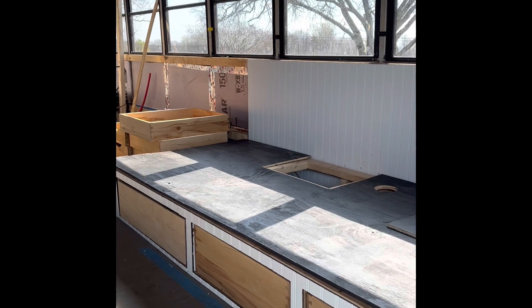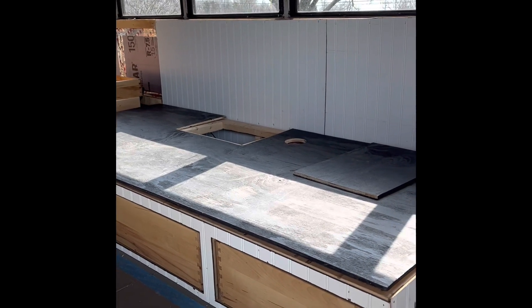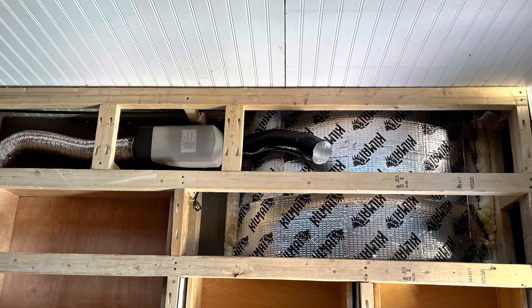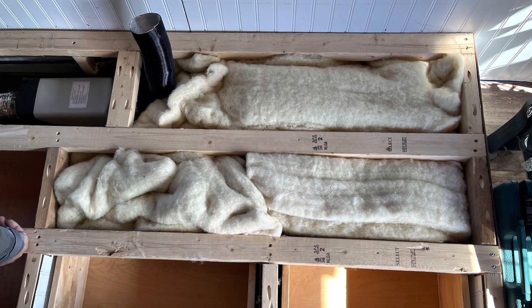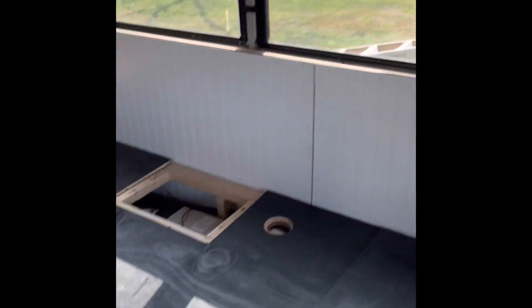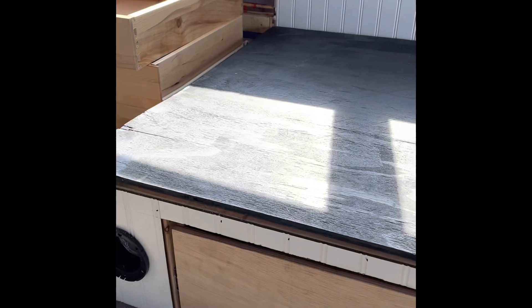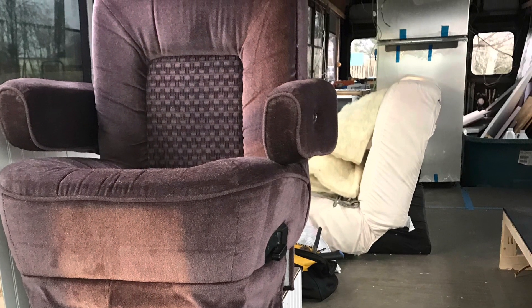Underneath this futon platform is a wheel well, a lot of insulation, and then our diesel heater. We've got a little trap door here so that we can access the diesel heater if we ever have any issues and need to work on it. And right down here you can see the opening where there'll be a vent where the heat will come out.